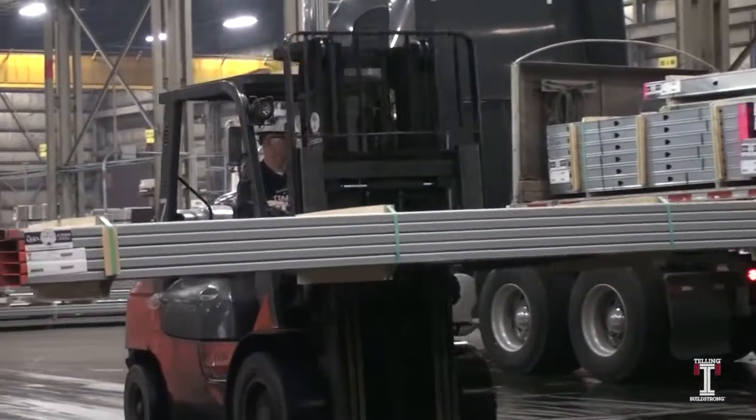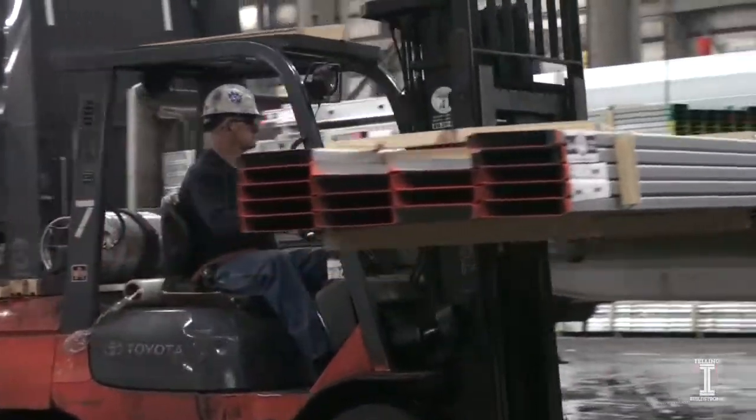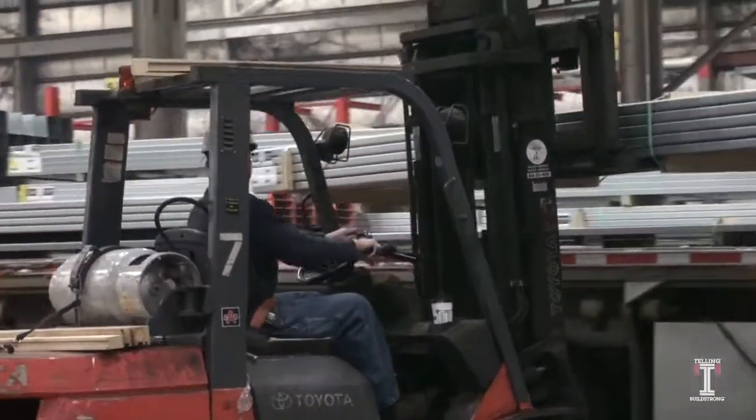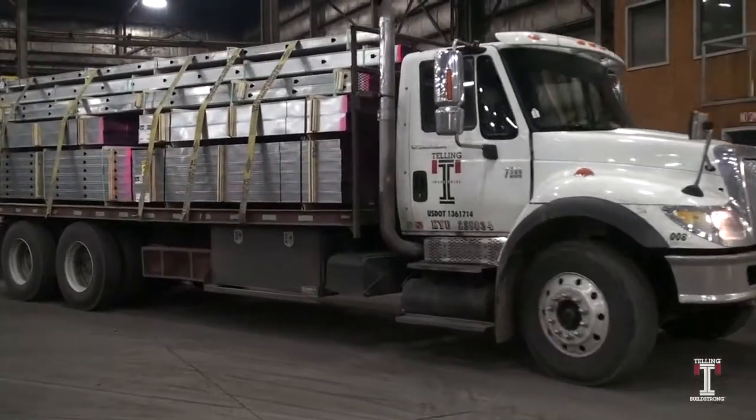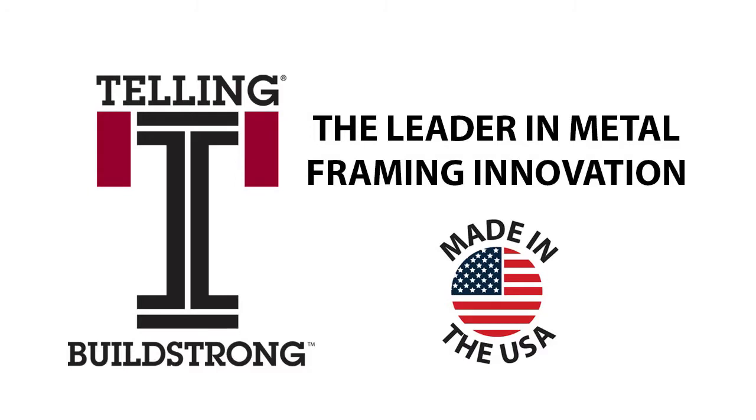When a truck arrives at the truck loading area, a forklift operator will scan each bundle and load it onto the truck. Once loading is complete, the product is shipped to customers throughout the country.